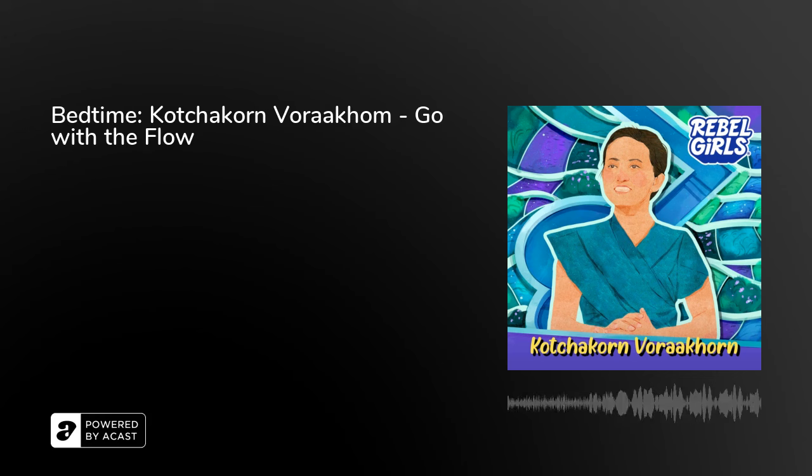This podcast is a production of Rebel Girls, based on the book series Good Night Stories for Rebel Girls. This story was produced by Haley Dapkis, with sound design and mixing by Mumble Media. It was written by Nicole Heratunian and edited by Abby Scher. Fact-checking by Joe Radigan. Narration by Sura Su. Thank you to the whole Rebel Girls team who make this podcast possible. Stay Rebel.